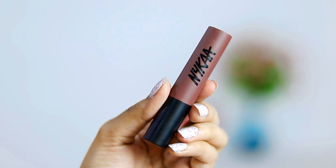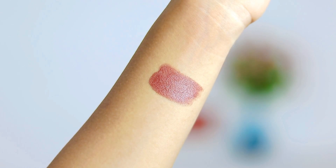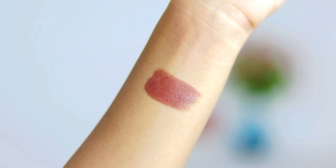The next lipstick that I got is from Nykaa's Paint Stick collection, in the shade Cool Girl Nude. I really wanted to try out the paint sticks because I don't have any of them, and I just hope this is as long lasting as other Nykaa lipsticks.